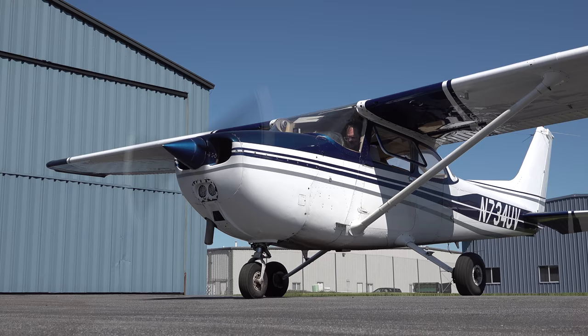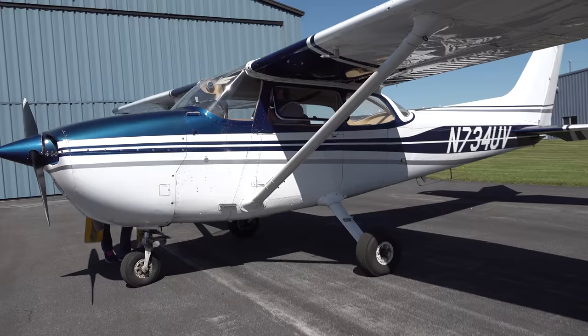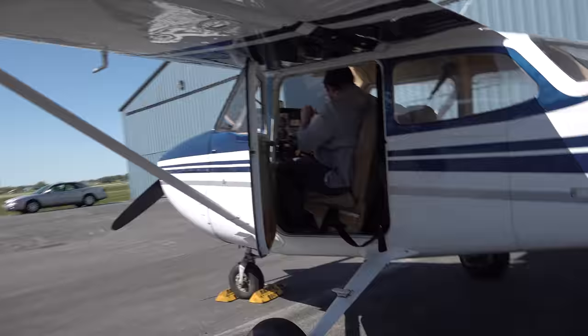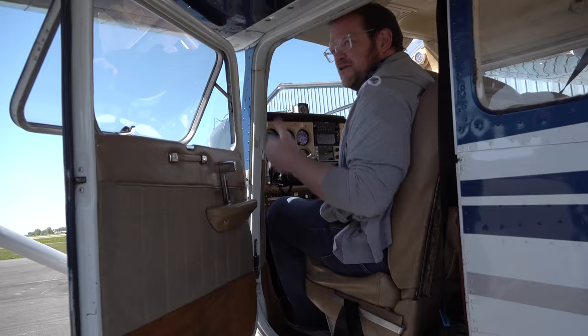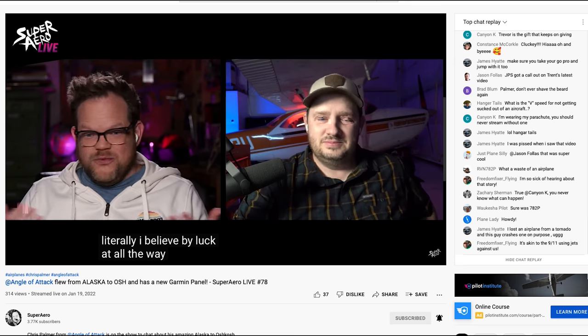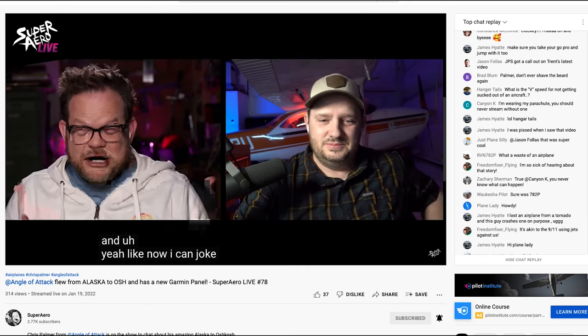Ryan from Super Aero stopped by. If you don't know who he is, go check out his YouTube channel. He flew up from Timmerman — he's local to Wisconsin — to come see the project. Ryan does a fantastic Super Aero live every Wednesday talking to a notable person in the aviation industry. Always a hoot to hang out with him. So I had to show him 23 Uniform — looking a little disheveled but really shiny after Brian's work.